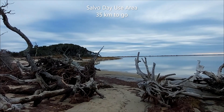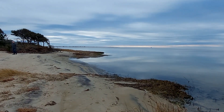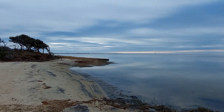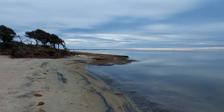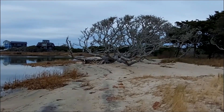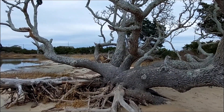We stopped in at the Salvo area. This beach is on the Pamlico Sound side of the island, facing mainland North Carolina, as opposed to the side facing the open ocean. This makes for warmer and gentler waters, enjoyed by kayakers, stand-up paddleboarders, and by young families playing in the shallows.